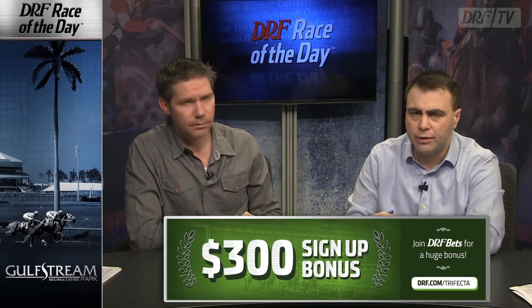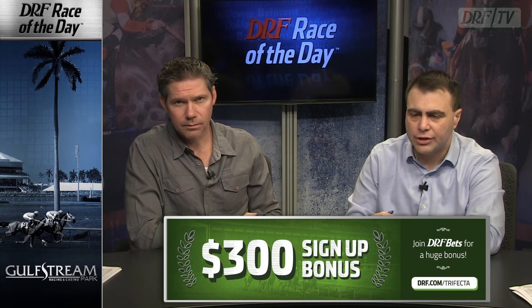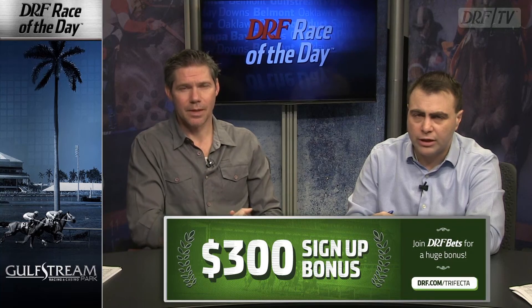If you are playing the Saturday Gulfstream card from home, a $300 sign-up bonus is waiting for you at DRF.com/trifecta. Join DRF Bets and you get that huge bonus. Approximate post time for the Grade 3 Gulfstream Park Sprint, Race number 12, is 5:35 Eastern. You and I will be on for up-to-date handicapping analysis on DRF Live beginning at 3 p.m. Eastern on live.drf.com. We'll see you then.